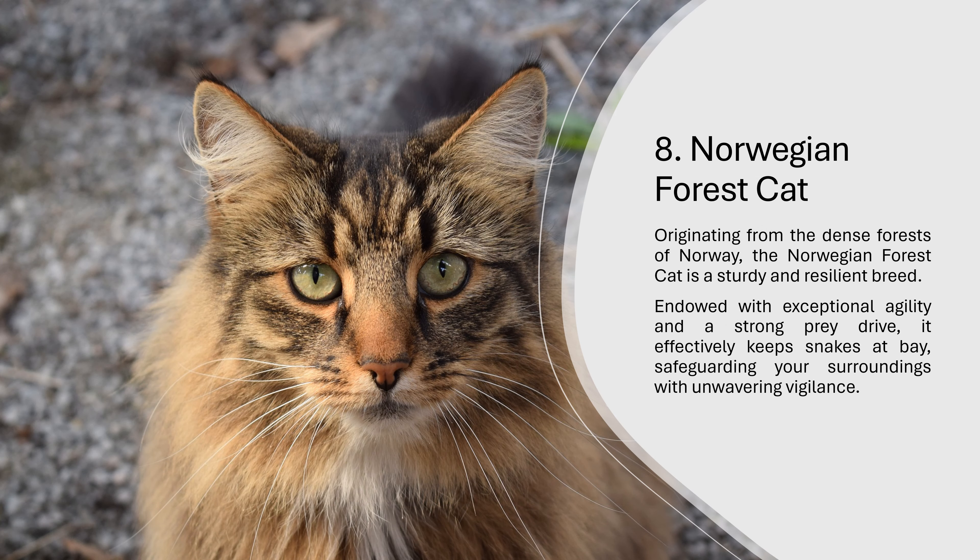8. Norwegian Forest Cat. Originating from the dense forests of Norway, the Norwegian Forest Cat is a sturdy and resilient breed. Endowed with exceptional agility and a strong prey drive, it effectively keeps snakes at bay, safeguarding your surroundings with unwavering vigilance.